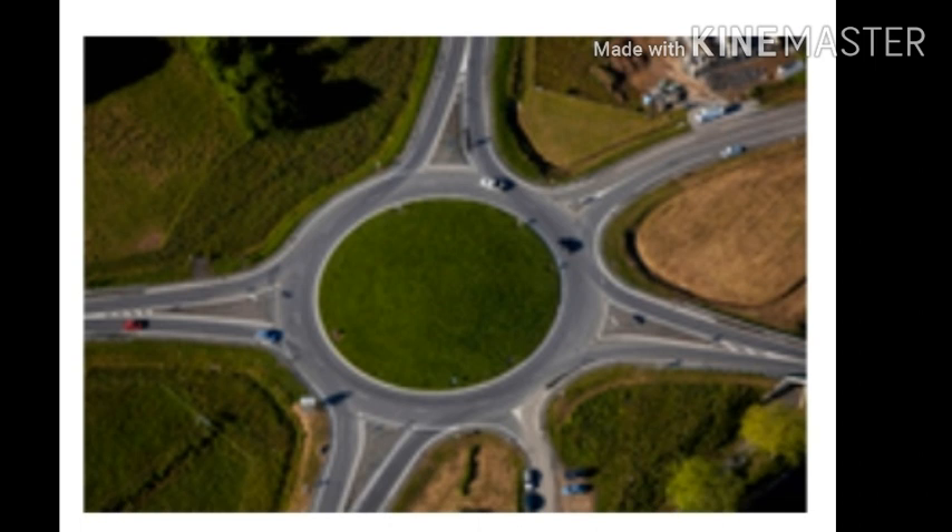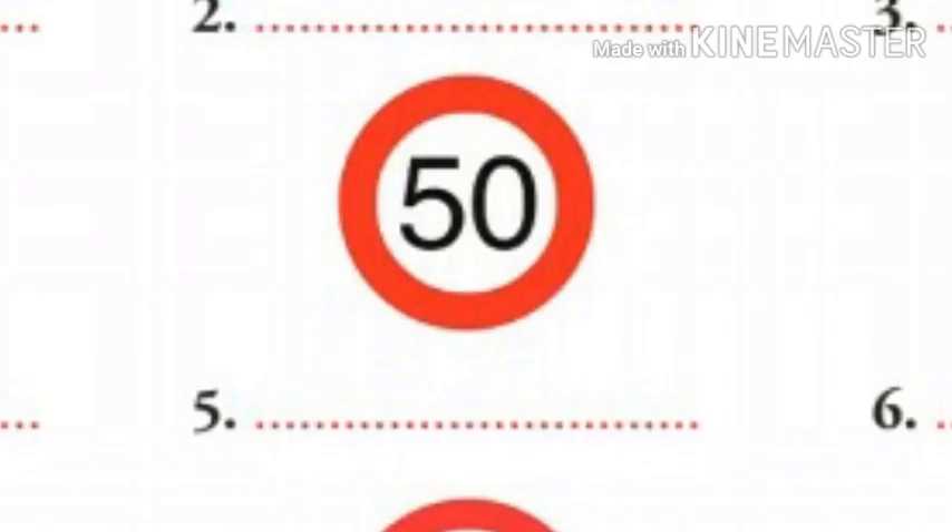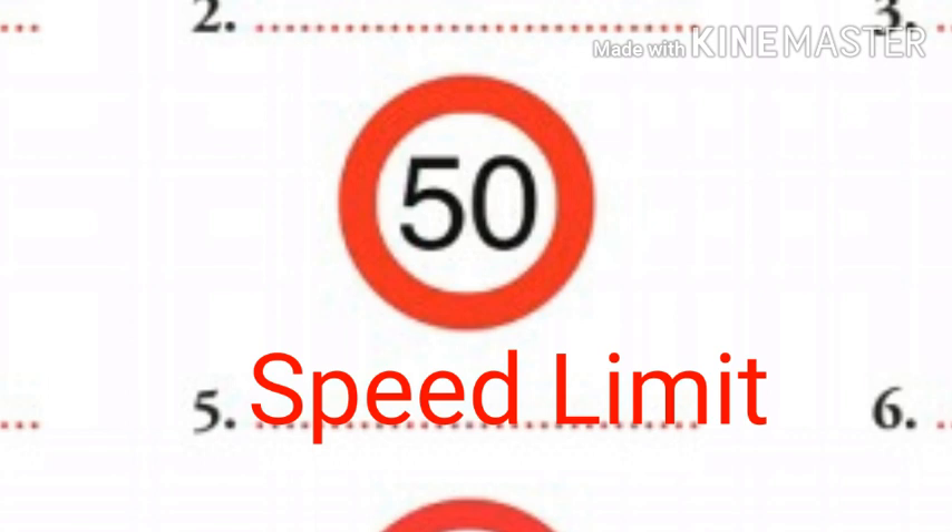Okay children, now let's move to five. The fifth number is speed limit. Speed limit sign indicates that drivers must not exceed the limit that the sign designates.